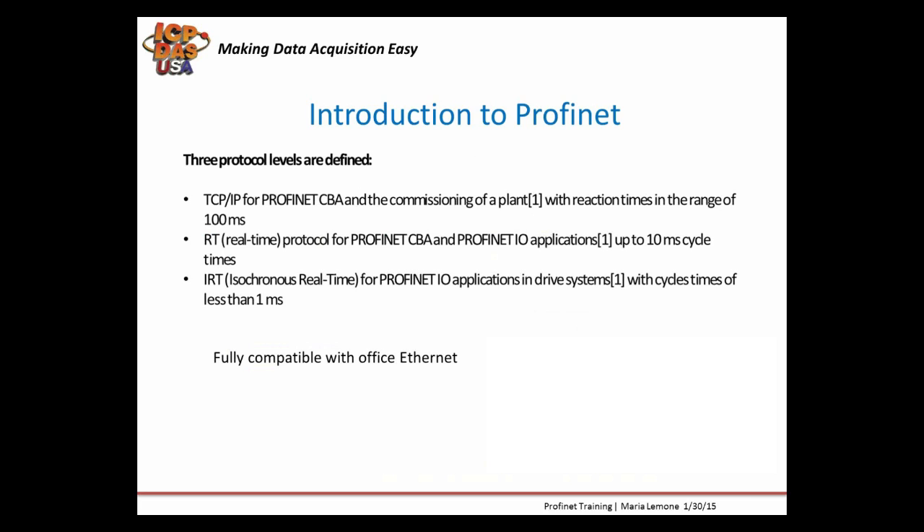Profinet deals with the conflicting demands of IT and the plant floor automation, and it uses three communication services. Standard TCP/IP is used for non-deterministic functions such as parameterization, video, audio, transmissions, and data transfer to higher-level IT systems. Real-time Profinet RT uses the TCP/IP layers and bypasses it in order to give deterministic performance for automation applications in the 1–10 ms range.